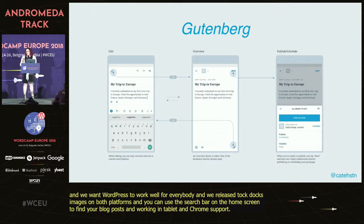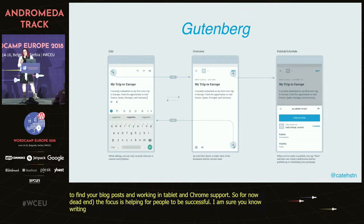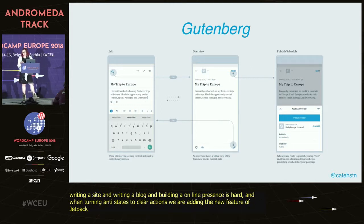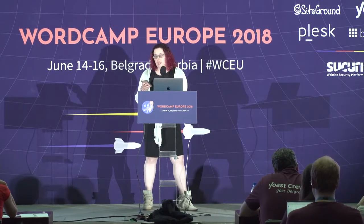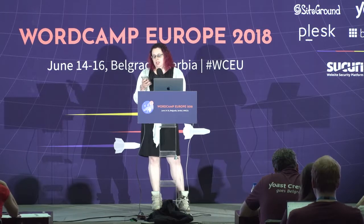For No Dead Ends, the focus is helping people be successful. Building a site is hard, writing a blog is hard, building an online presence is hard. We're improving our onboarding flows and turning all our empty states into clear actions. We're also adding the Jetpack activity log security feature, so you'll be able to rewind right from your phone. Finally, we're working on an all-new store management app for WooCommerce, which is Android first — we want people to be able to manage their store wherever they are, thinking especially about smaller store owners.